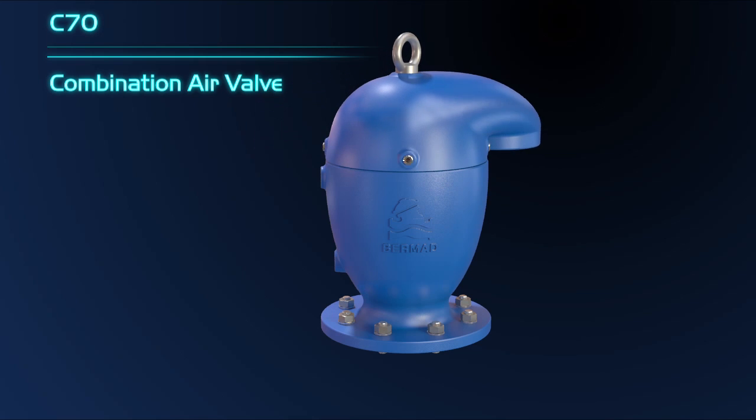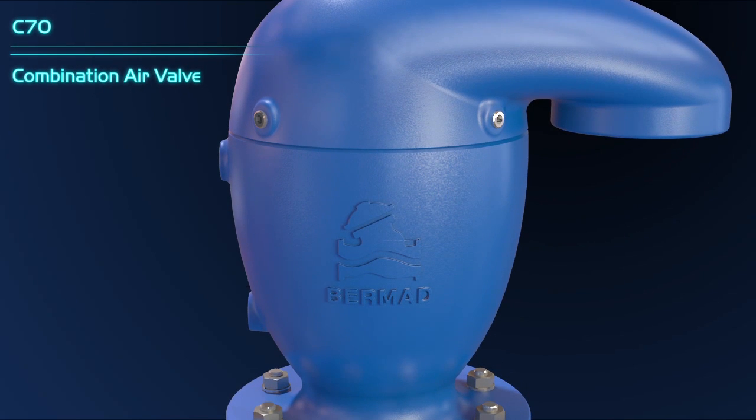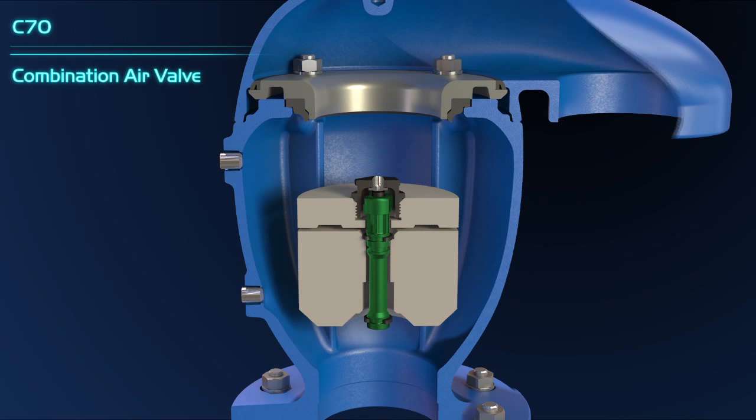The exhaust outlet of the C70 air valve can be adjusted to any required direction without the need to dismantle the valve installation from the pipeline.